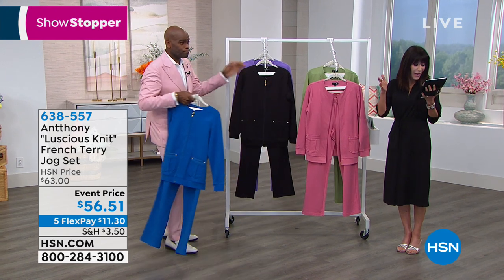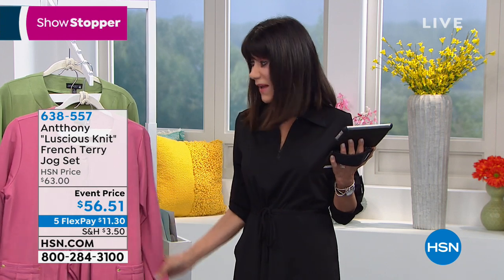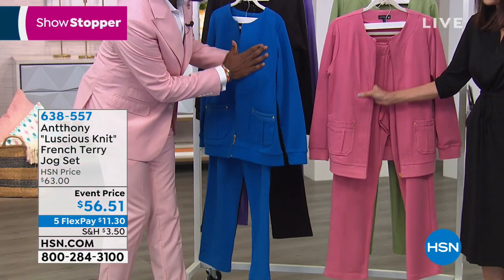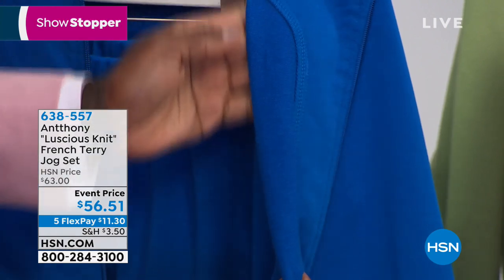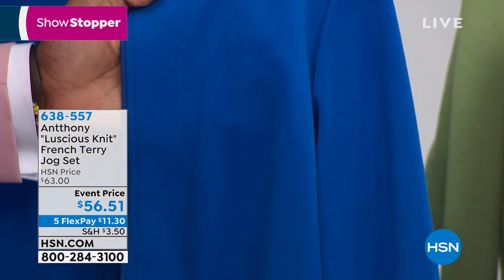Marie wants to know about the fabric — we have never done this fabric before, this is a launch here at HSN. It has the perfect hand to it — not too heavy, with almost a suede feel. It's 95% cotton, so it's a smooth matte cotton finish with the French Terry loop on the inside. The French Terry detailing is against the skin, and you have this wonderful luscious knit hand on the outside.